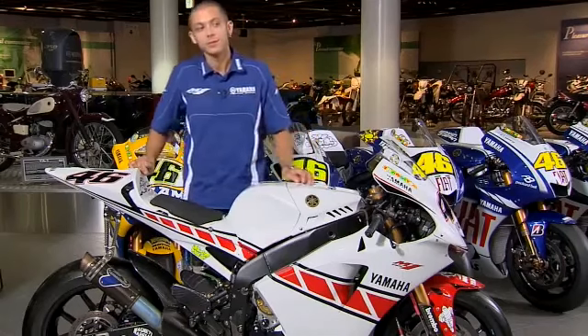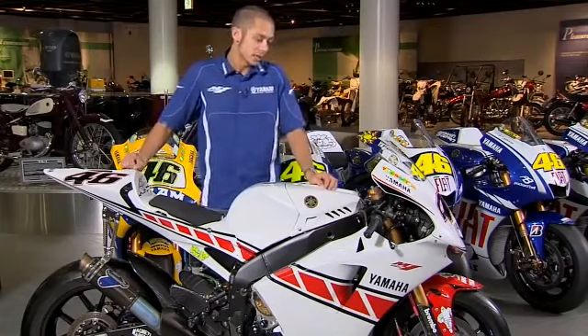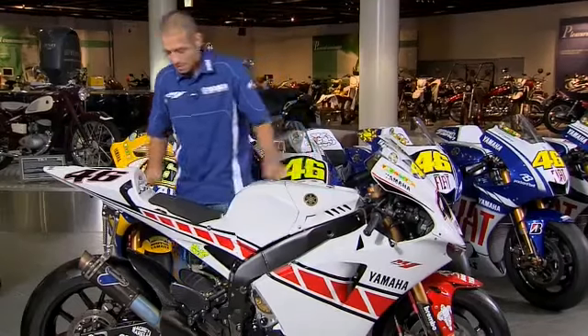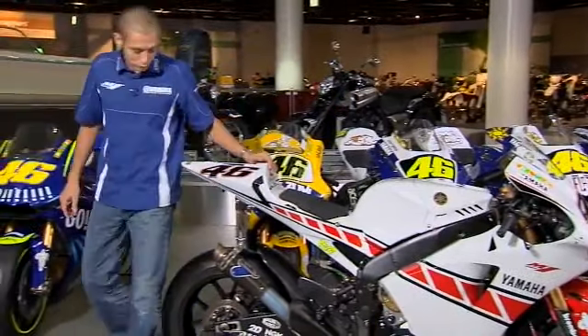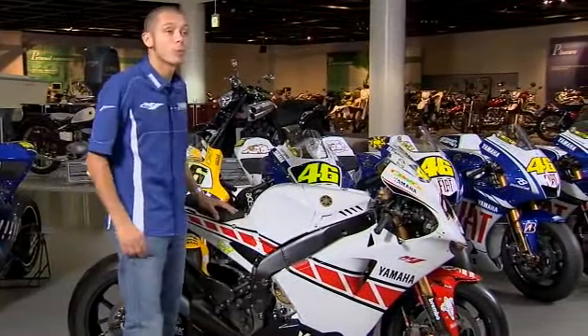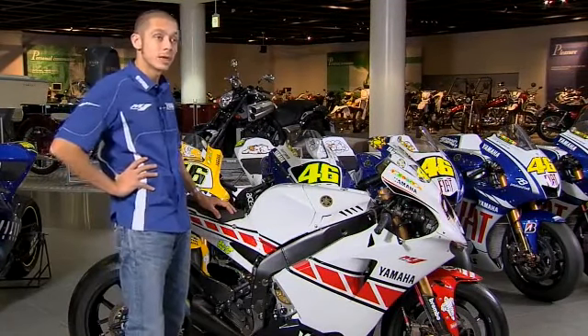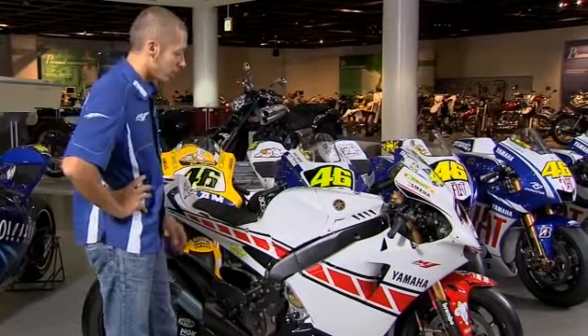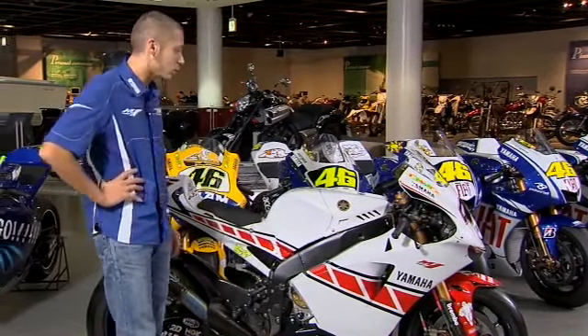This is the second M1, the 2005 version, and this bike is maybe the best M1 in our history together — the most competitive. It kept the good turning and good agility of the year before, but improved a lot. The engine improved a lot; Yamaha worked hard on it and kept the same smooth power delivery but with a lot more power. The bike was also very fast on the straight, so we made a big step.